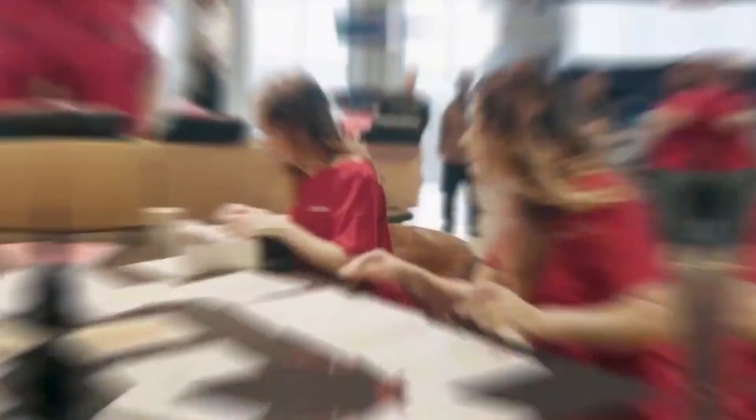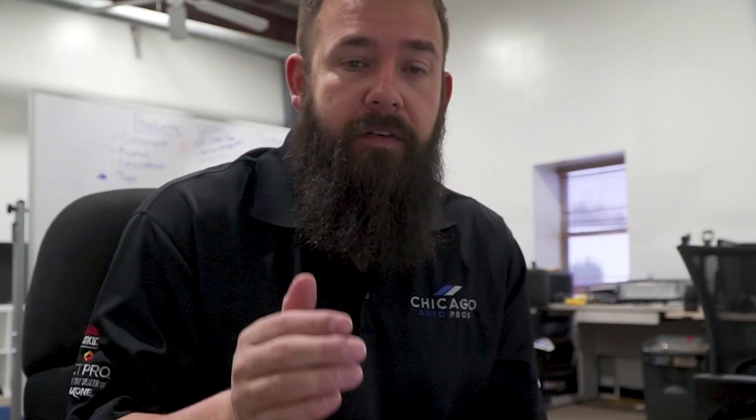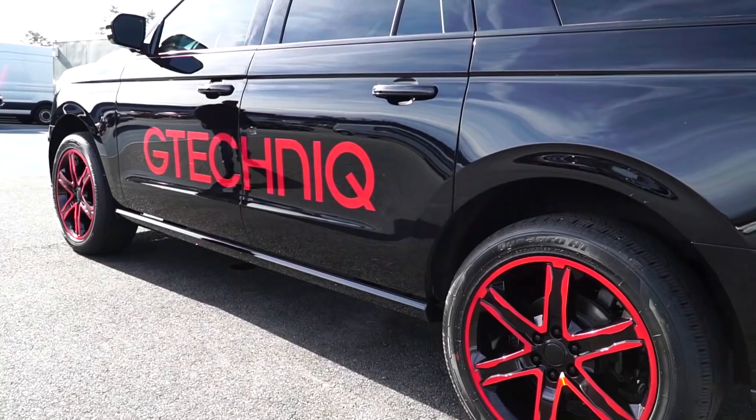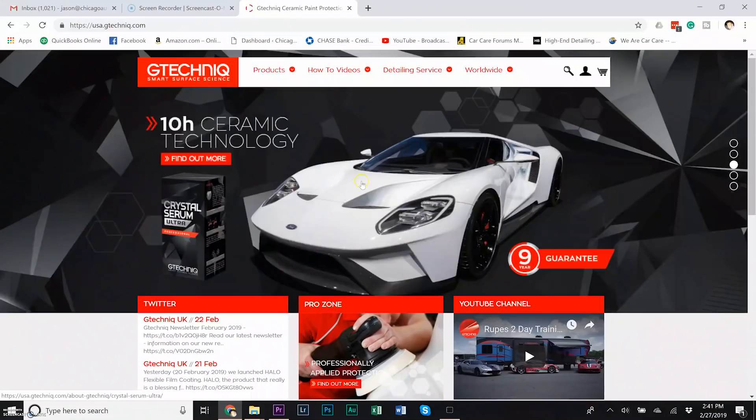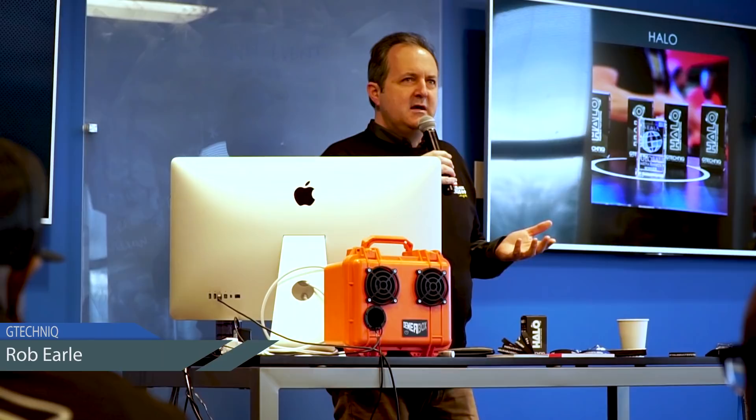This is the second annual Summit. I did not go to last year's summit as I was not an installer yet. For those of you who don't know anything about this company — G-Technique or G-Technic, however you want to pronounce it — it's a chemical manufacturer based out of the UK. It was founded by a quantum physicist named Drew Gill in 2001. In 2006, Rob Earle took over as managing director and started doing really great things developing the brand and building a product line. G-Technic is a very respected product line in the detailing community, and leading the product line is Crystal Serum Ultra — it's a ceramic coating.